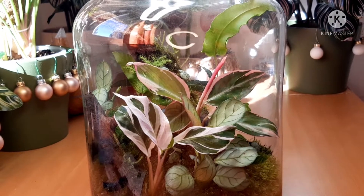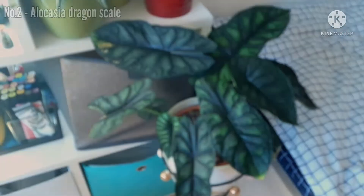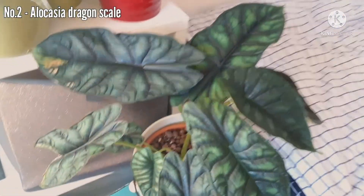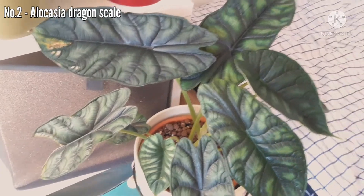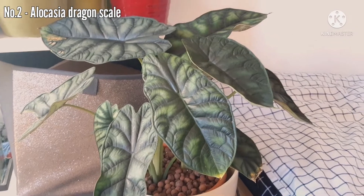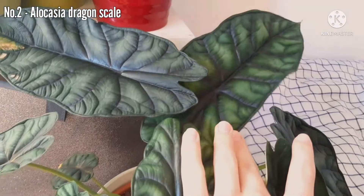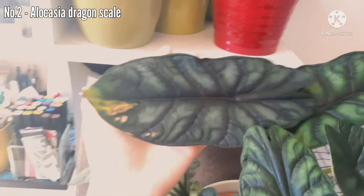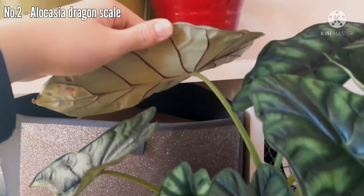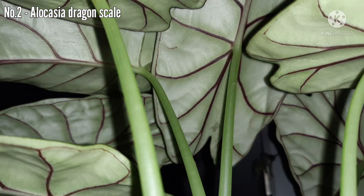Are you ready for number 2? Okay, I'm gonna show it to you. Alocasia Dragon Scale — you know this plant already because I talked about it and I made a video about it. But I just have to show it to you again, because these leaves are just amazing. How cool is that? Also, the bottoms of the leaves — I'm gonna put the photo here. It's just amazing.